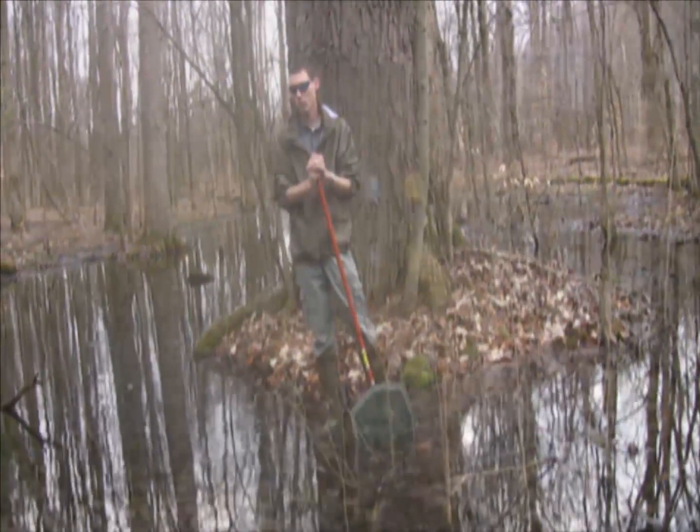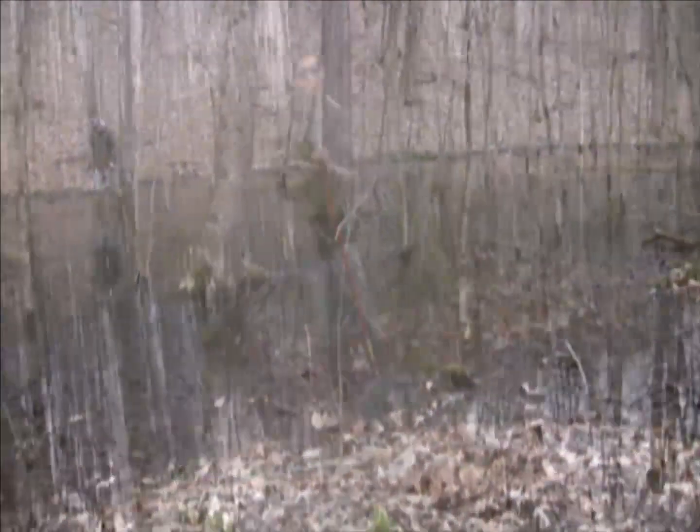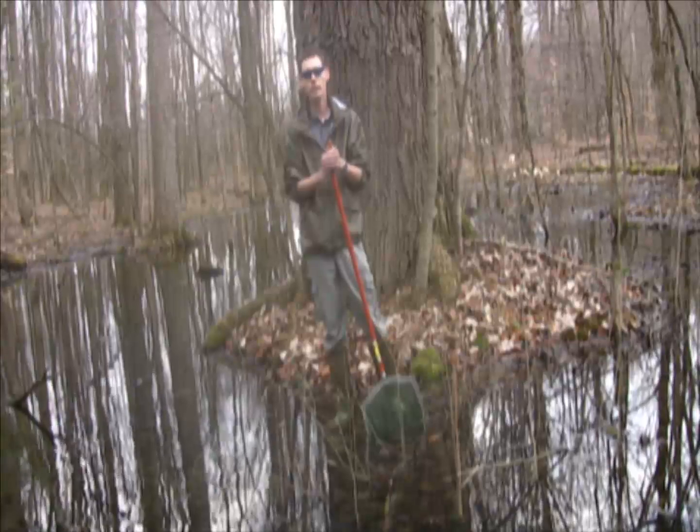We're going to walk around the pool here in the daylight and see if there's any activity, and then we'll probably be back this evening to see if there's any breeding activity during the nighttime.